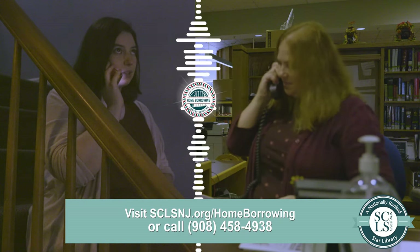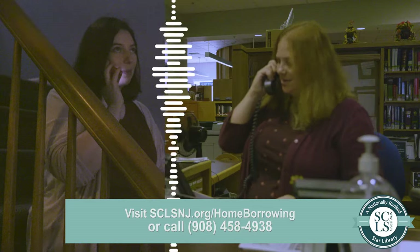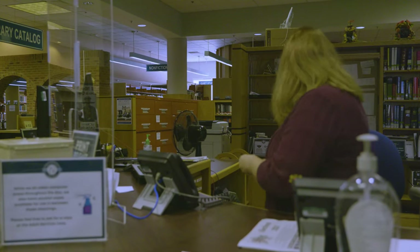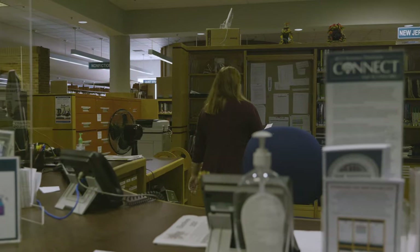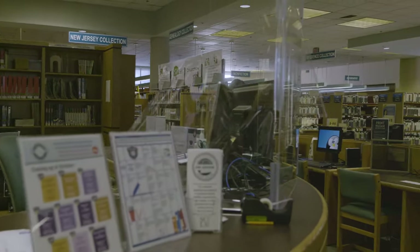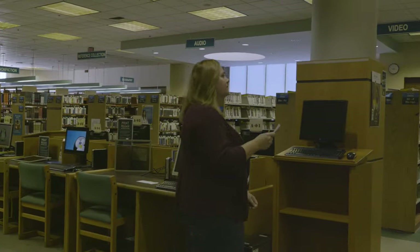First, a customer places a hold on an item, either through SCLSNJ's online catalog or by calling one of our branches. Library staff then pulls the holds off the shelves. This is done every morning and evening except on Sundays.